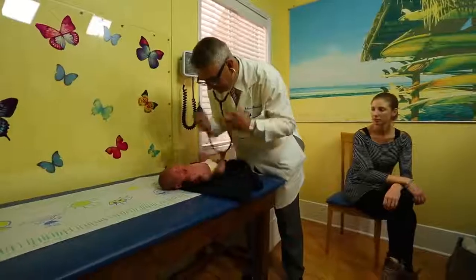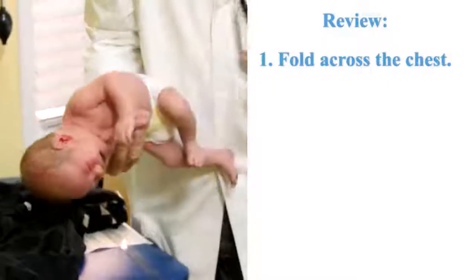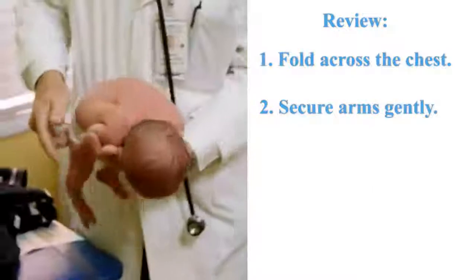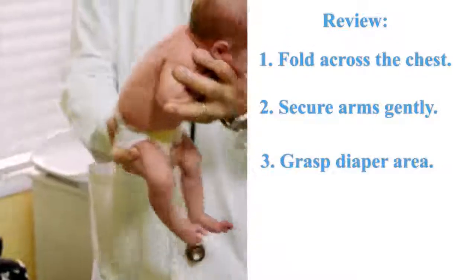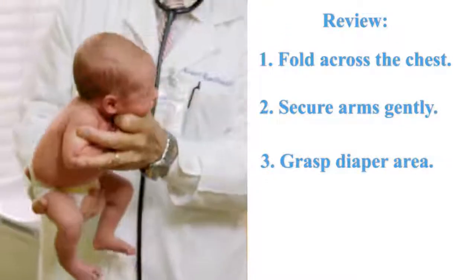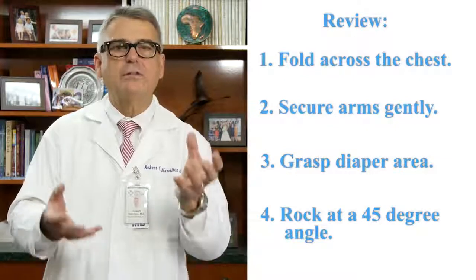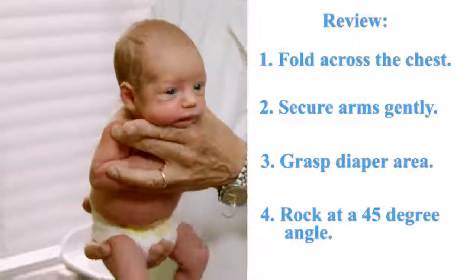So there you have it. We've met a couple of beautiful babies and lovely mothers. And to recap, I'd like to go through four points. Number one: you fold the arms across the chest. Number two: you secure the arms after they're folded. Number three: you gently grab the diaper area with your dominant hand. And number four: at a 45-degree angle, you gently rock the baby up and down. You can shake their booty. And generally by doing this, the child will quiet down.